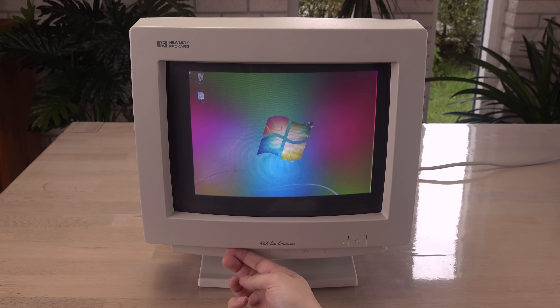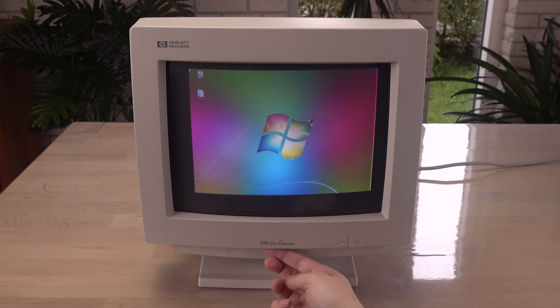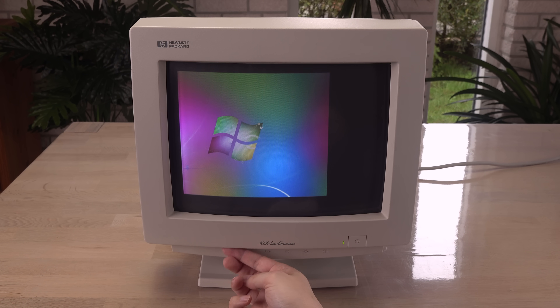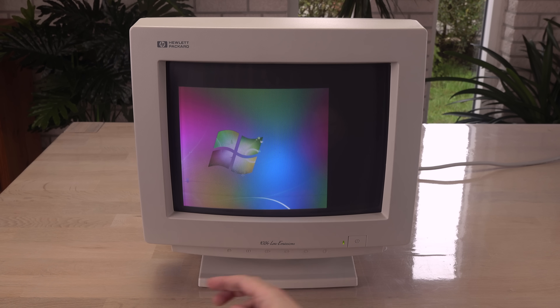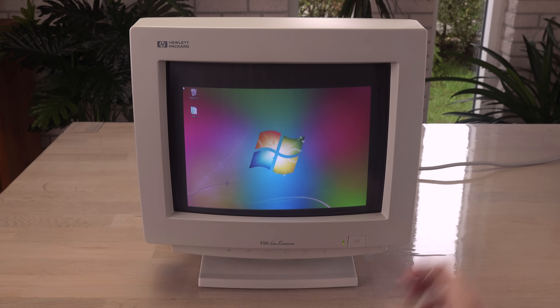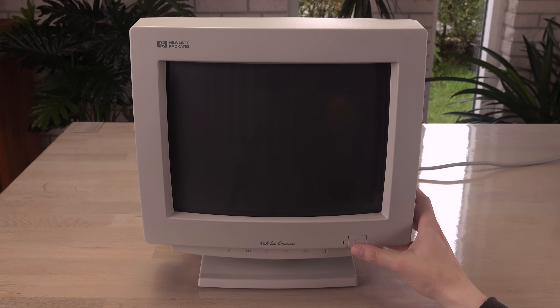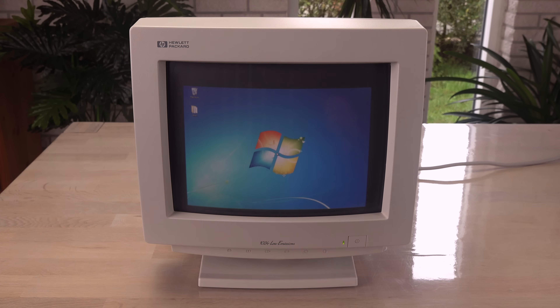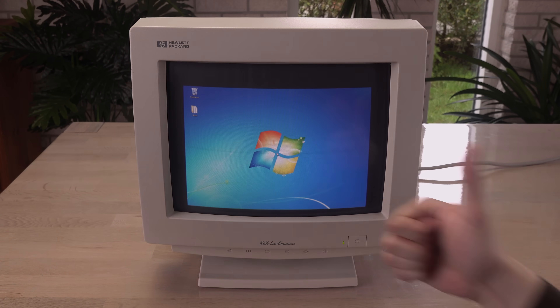But don't do this to a CRT you like. The magnet will magnetize a metal mask inside the monitor, giving a static discoloration even without the magnet nearby. Luckily for me, this monitor has a decent degaussing function that is activated every time the monitor is turned on. I should mention that a magnet can in some screens bend the metal mask inside, and that is unfixable. But mine is fine.